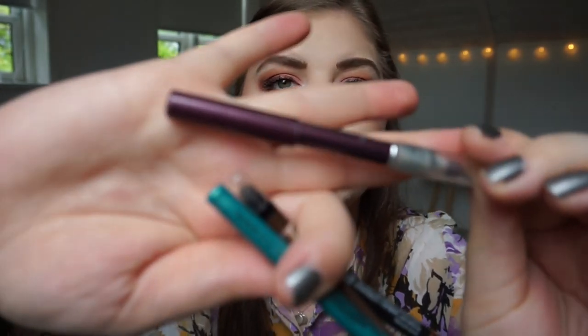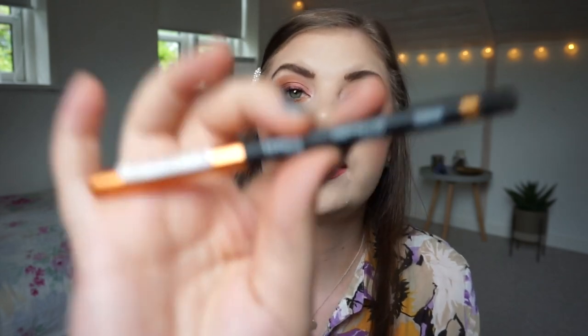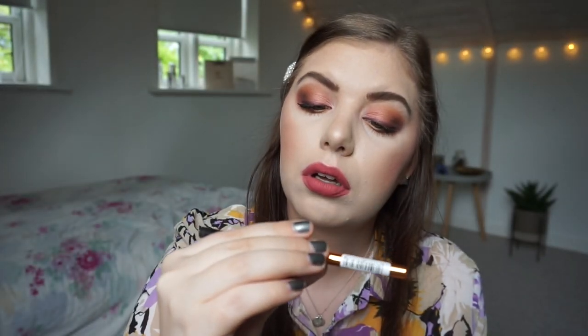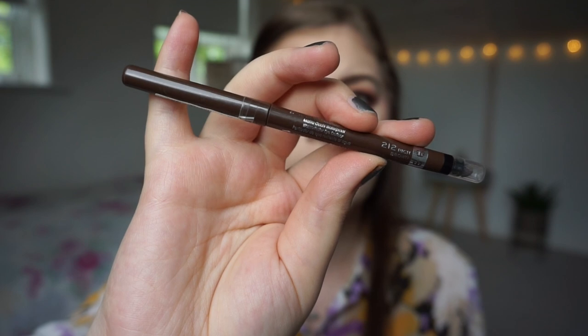This is a purple burgundy eyeliner that I am using regularly on my upper lash line — this is not purple when you put it on, not anymore at least. I do set that with the purple single shadow from Kiko. I am working on the Trended Up Metallica Gel Eyeliner in Metallic Bronze — it's really beautiful. And then I am working on the Rimmel Exaggerate Waterproof Eye Definer Eyeliner in Rich Brown.